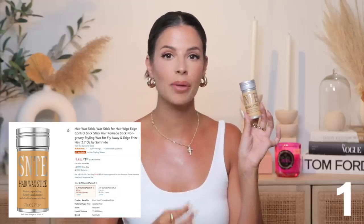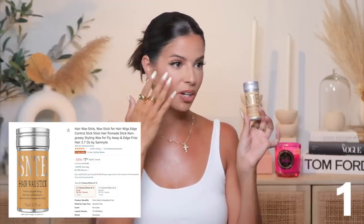Hair wax stick — this is the item I use to get this specific hairstyle that you're looking at right now. It is literally hair wax in a stick. It does wash out pretty easily and it leaves your hair pretty matte. You also get your edges with it, so this is going to be item number one.